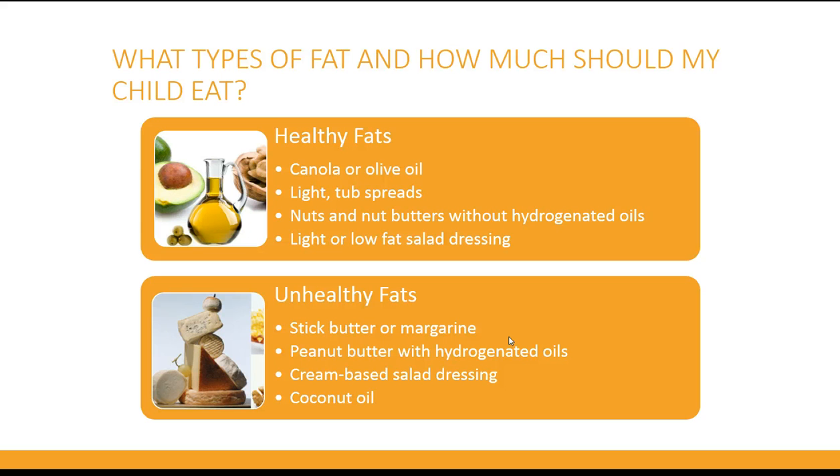It is important to cut back on fried foods and rich desserts and to eat more heart healthy fats. Your diabetes nutritionist can help you determine how much fat you need daily.